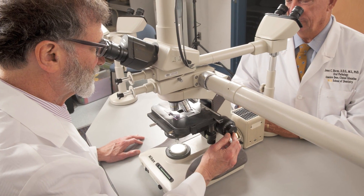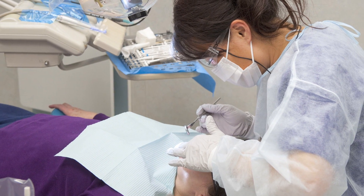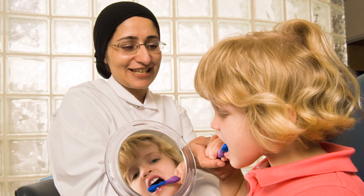The faculty practice does have multi-specialists on staff, so we range from general practice all the way to periodontics, endodontics, and prosthodontics. So we cover all the bases of dentistry.